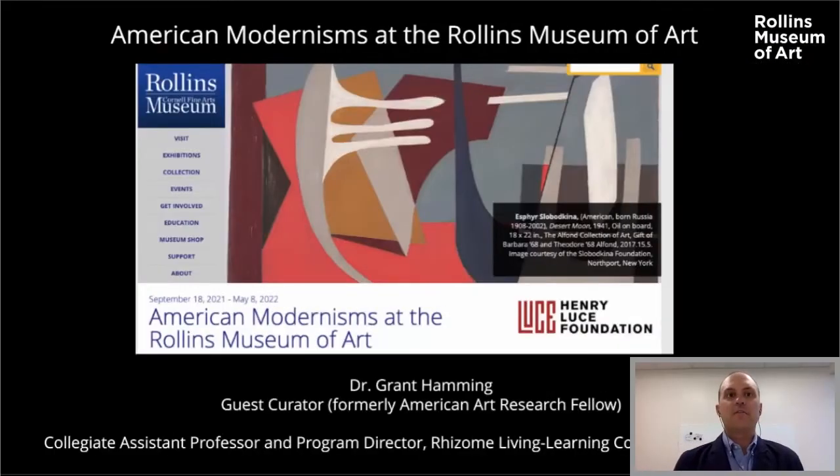Today I'm going to talk about this exhibition, American Modernisms at the Rollins Museum of Art, which will open in a couple of weeks in the Clive Gallery. It represents the culmination of a year and a half of research I did as the American Art Research Fellow at what was then CFAM, and which will soon be officially known as the RMA. I'm excited that the exhibition is opening at this particular moment when the museum is embarking on its new identity — my research is based in the past but absolutely looking towards the future.